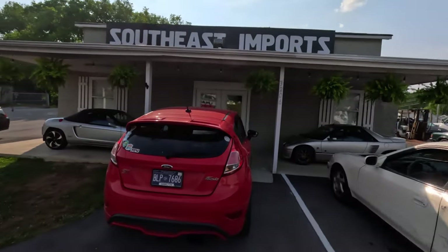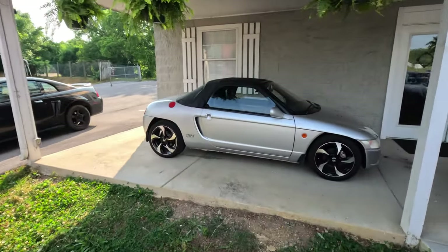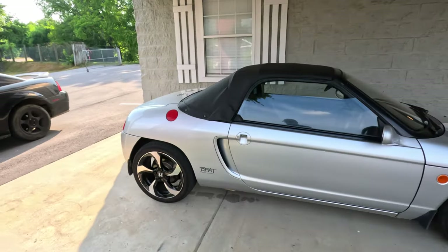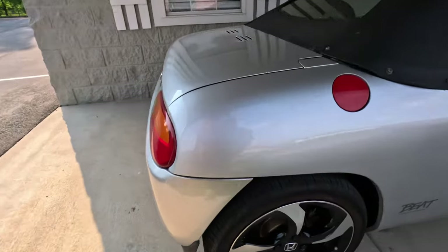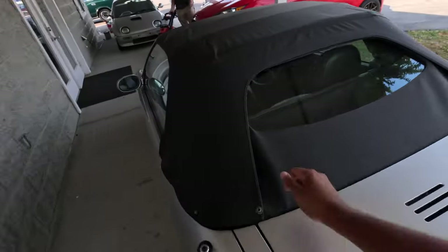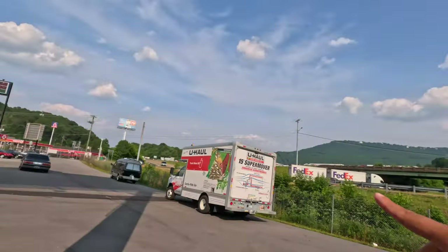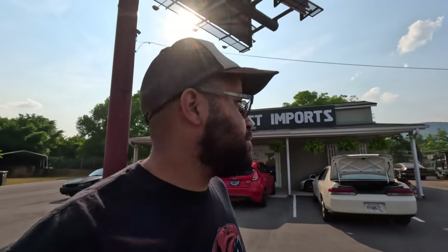Coming to you live from Southeast Imports in Chattanooga, Tennessee. I've been talking about wanting to buy a Beat over and over, and if you look at this one it has the Honda 660 rims on there — that's actually fire. It has a glass top too, I like that. As you guys know, I'm over here picking up some parts from Ron. I got the U-Haul right here; the spot is about 10 minutes away. They're about to close in 10 minutes so this is gonna be a one-take video.